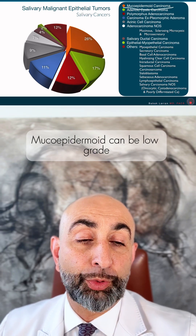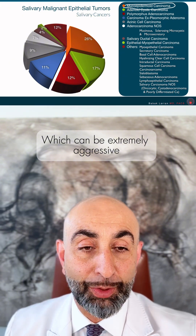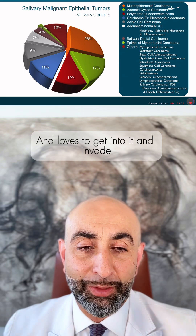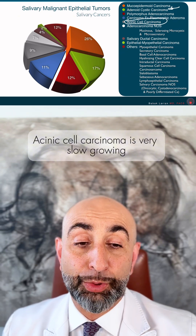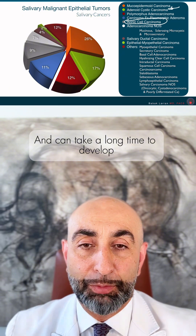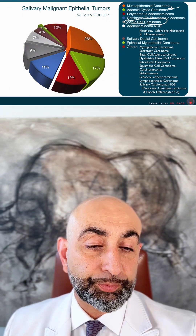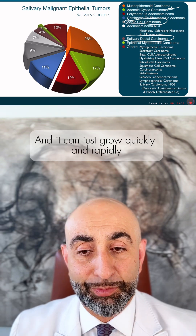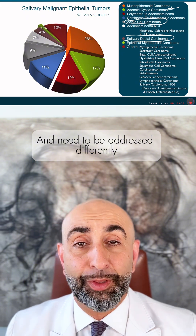Mucoepidermoid carcinoma can be low-grade, which grows slowly, and high-grade, which can be extremely aggressive. Adenoid cystic carcinoma loves the facial nerve and loves to get into it. Acinic cell carcinoma is very slow-growing and can take a long time to develop. Salivary ductal carcinoma loves spreading to the lymph nodes and can grow quickly and rapidly. So they all have different behaviors and need to be addressed differently.